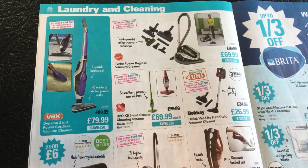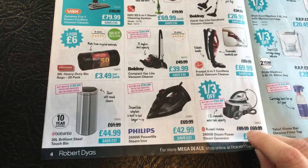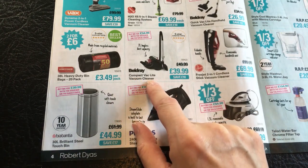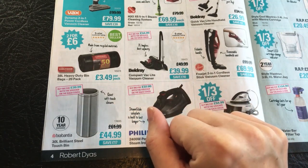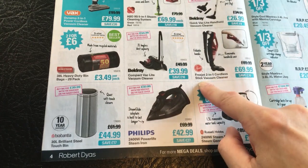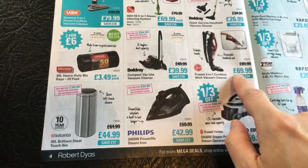I have to say I never bought a Hoover when I was at university. When I was in halls of residence they provided cleaners, and then I was in shared housing where there were Hoovers already there. We also have a Belle Dre Compact Vac Light Vacuum Cleaner - save £10, that's £39.99, with 2 litre bagless dust capacity and a 5 star customer rating. Or a Hoover FreeJet 2-in-1 cordless stick vacuum cleaner with a removable handheld unit and a foldable handle, save £20, that's £69.99.